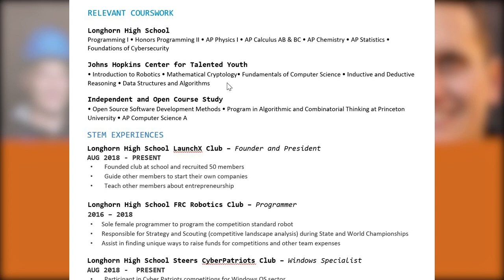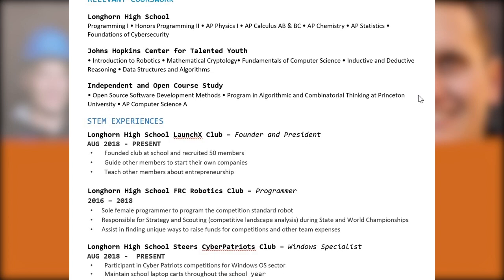Looking at their resume, occasionally students include coursework or academics at the top, which reviewers will note. We see they've attended the Johns Hopkins Center for Talented Youth and taken a wide variety of STEM, computer science, and computer programming-related classes, in addition to independent and open courseware study. If you're an applicant who's done summer classes or open courseware, I encourage you to include that, because it demonstrates curiosity and a willingness to go beyond your school's curriculum to seek out niche topics not available in a traditional high school setting.